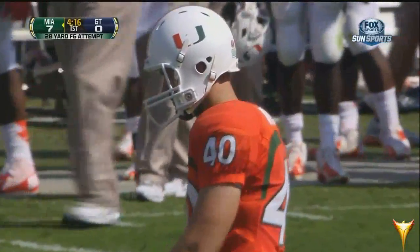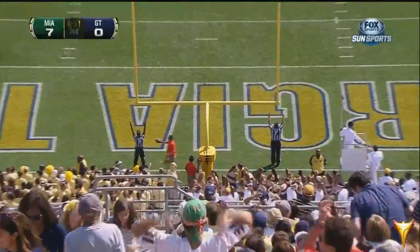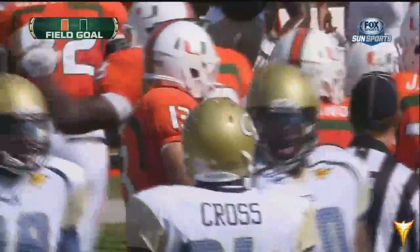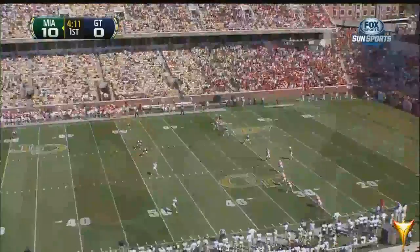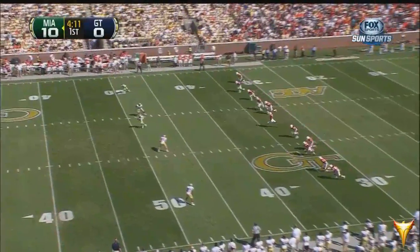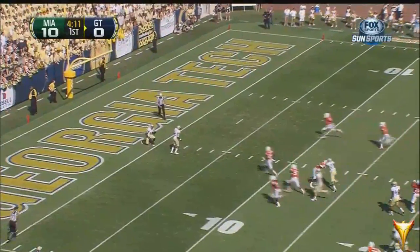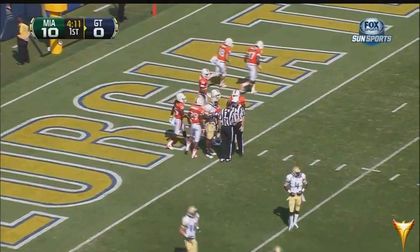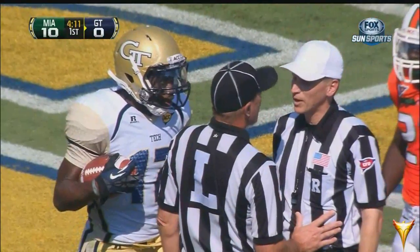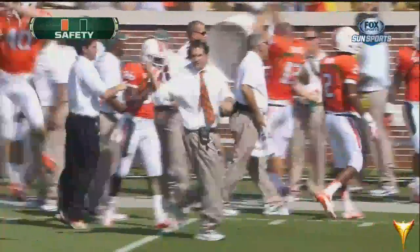This would be a 37-yarder — and he hammers it. It is good! A field goal, and Miami's lead swells to double digits. Hit to Oren Smith on the return. This is Oren Smith — he starts out, puts his hand on the ground outside. Some confusion as to what he did: did he come over and break the plane? And that is a safety — it goes from bad to worse for Georgia Tech.